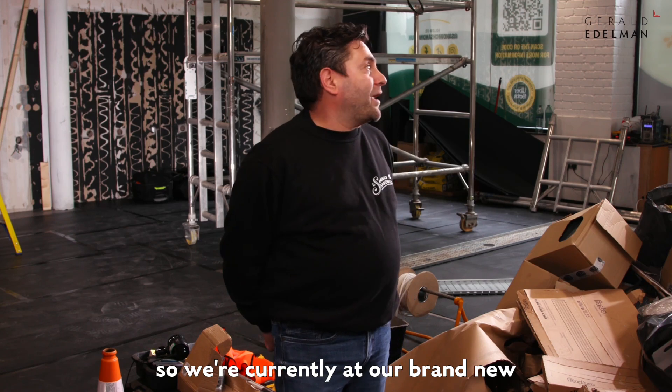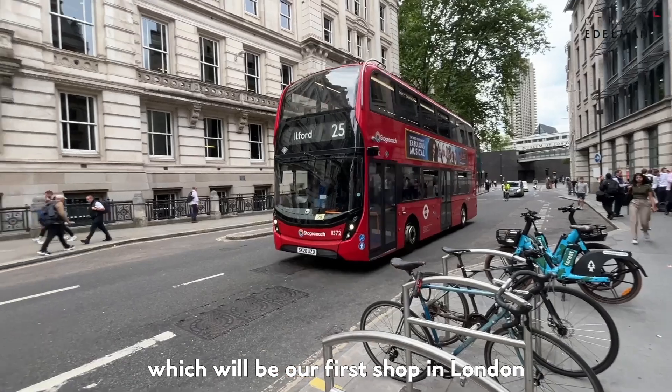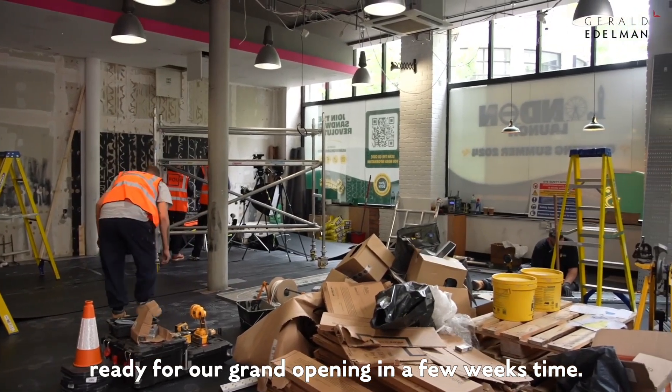I'm Nick Kleiner, I'm the founder of Sandwich Sandwich. We're currently at our brand new London store in Gresham Street, which will be our first shop in London, and you're currently seeing it under construction ready for our grand opening in a few weeks time.